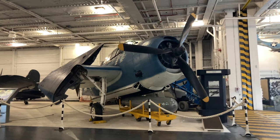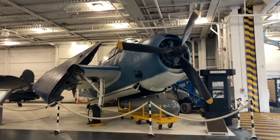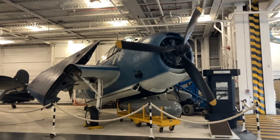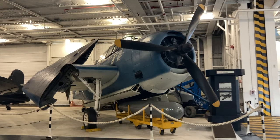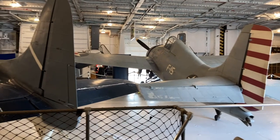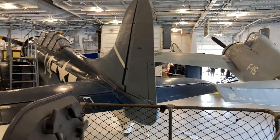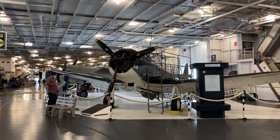The TBM Avenger torpedo bomber, or rather torpedo plane, was first used in the Battle of Midway. Only six were used and only one survived. But after this dismal performance, they improved dramatically and sunk the Japanese super battleship Yamato. This was the most common carrier-based fighter at the beginning of World War II: the F4F Wildcat. They saw action in every major air battle in the Pacific. The SBD Douglas dive bomber — SBD stands for Scout Bomber Douglas, or the more common term, slow but deadly.